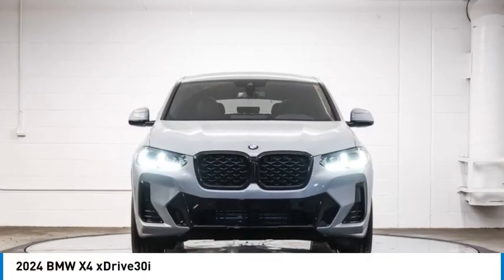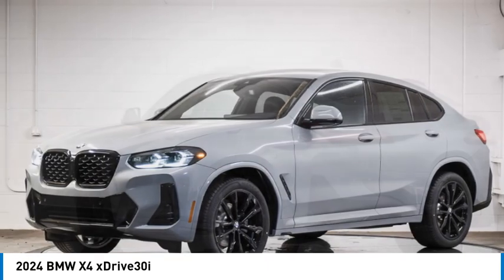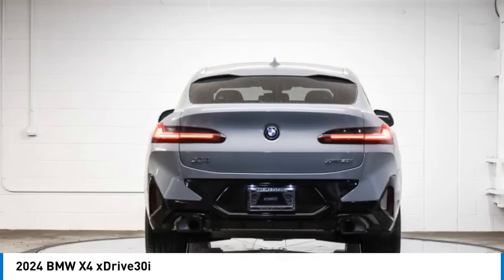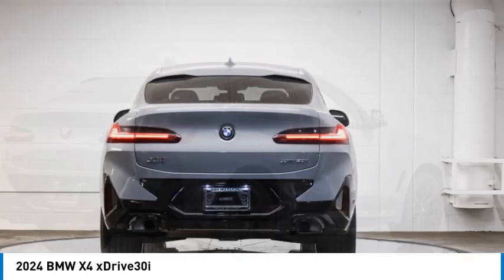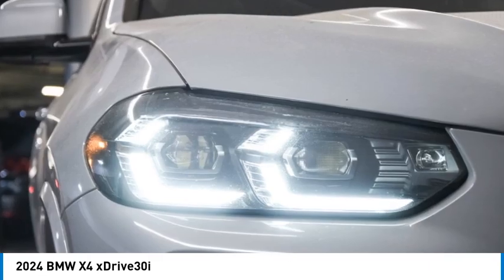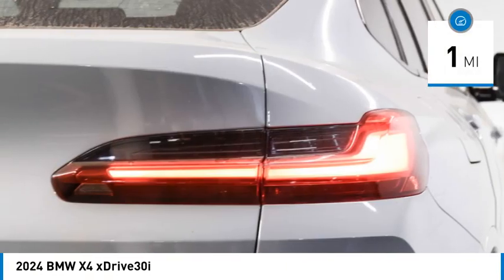Stop by and take a look at the 2024 BMW X4. The BMW X4 provides excellent handling and comes standard with all-wheel drive. The X4 has an attractive interior which is outfitted with extremely high-end materials. This vehicle has less than 100 miles.